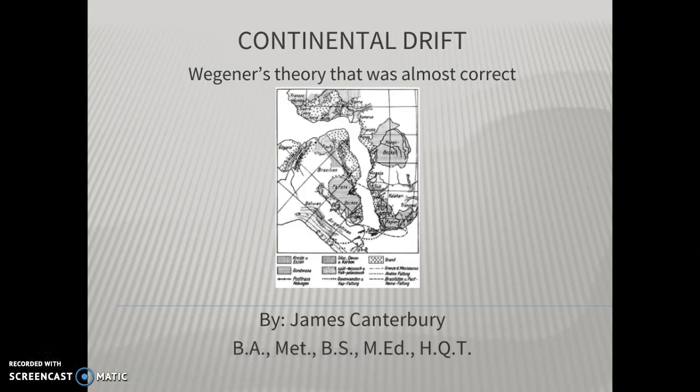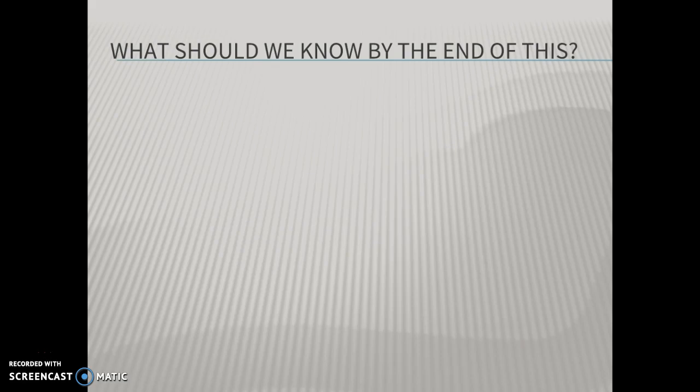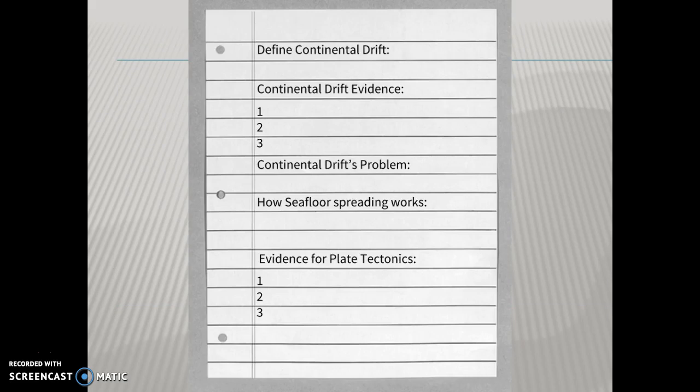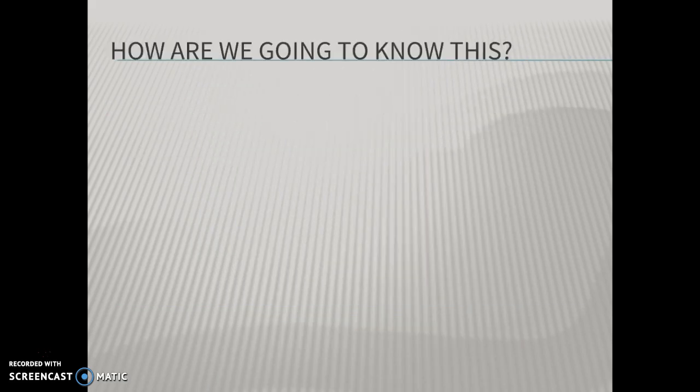If the Earth's continents moved, how? That's the big question we're going to try to answer today. What should we know by the end of our time together? We want to know why plate tectonics is the accepted theory to scientifically explain the motions of Earth's lithosphere. So let's get right into it — how are we going to know that plate tectonics is the accepted theory?